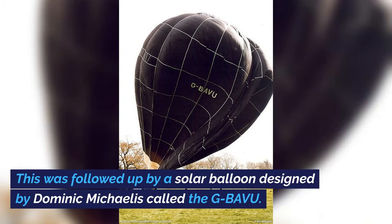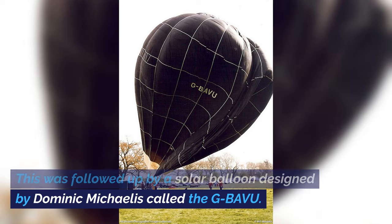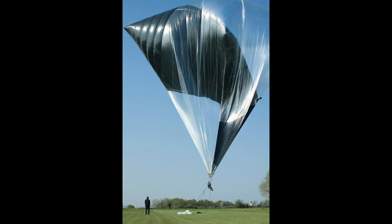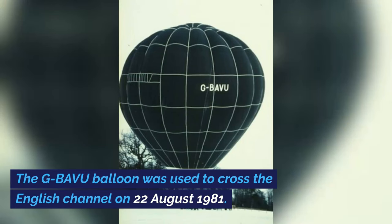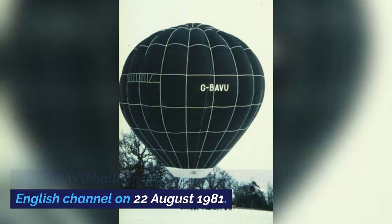This was followed up by a solar balloon designed by Dominic Michalis called the GBAVU. This solar balloon's envelope worked in tandem: a transparent surface allowed air to flow in, enabling a greenhouse effect, while the trapped solar radiation was absorbed from the black envelope. The GBAVU balloon was used to cross the English Channel on 22 August 1981.